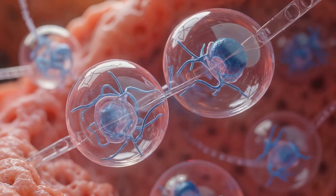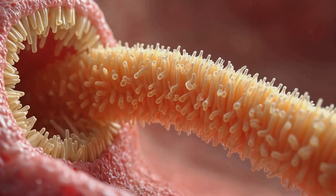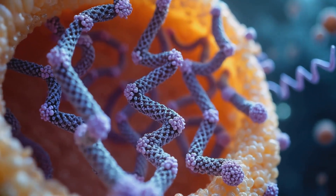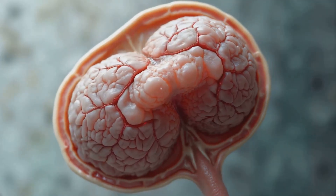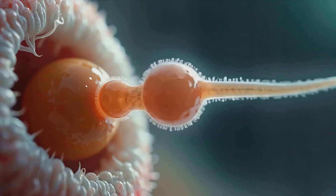This meiotic process is crucial because it ensures that when a sperm eventually fertilizes an egg, the resulting embryo will have the correct number of chromosomes. The reduction in chromosome number also allows for genetic recombination, contributing to the diversity of offspring.